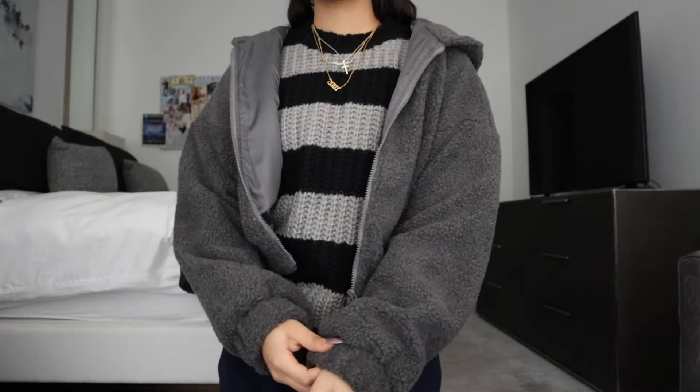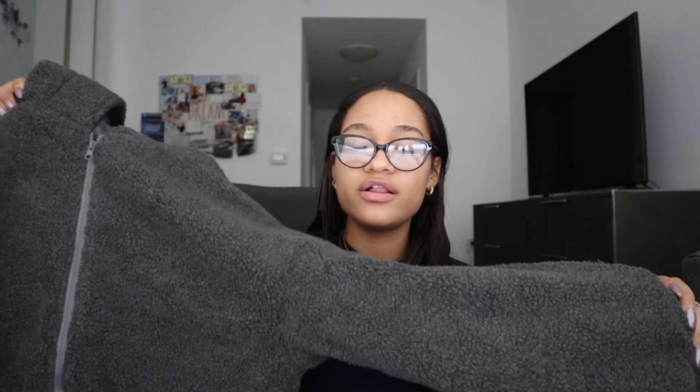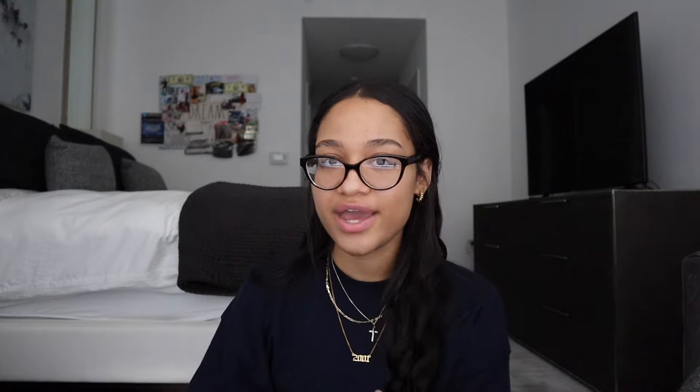Next up is a furry jacket — I already opened it because I was so antsy. I love furry jackets; I had them all the time in high school. I got this cropped dark gray zip-up furry jacket with a hood — I sized up. I thought it would be super cute to throw over hoodies with leggings, UGGs, or sweatsuits. I've just been so into dark gray lately — I really want dark gray UGGs but they're all sold out right now.